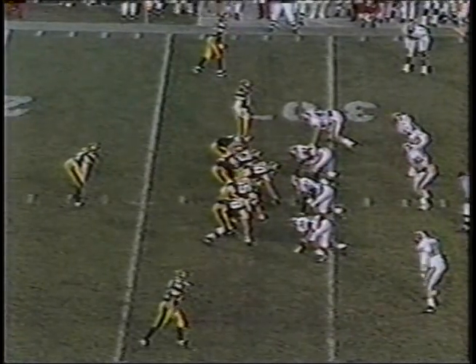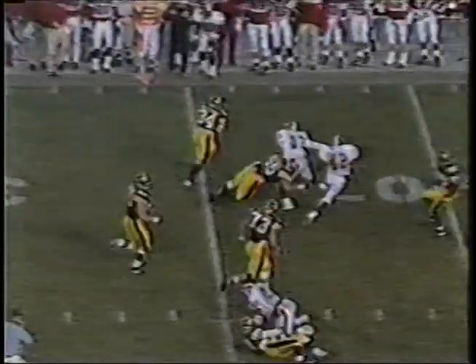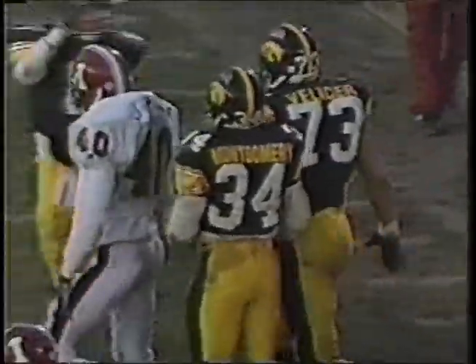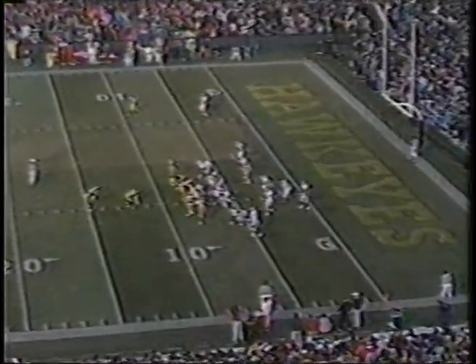He's audibling, rolling a little bit to the right to set the screen back on the other side. First down — Montgomery free at midfield, out of bounds at the 38. Center Mike Devlin leading the way for Montgomery with a tremendous block. Saunders — 92 yards rushing today, his 21st carry of the game, and his fourth touchdown. Iowa!